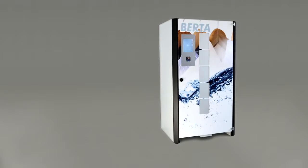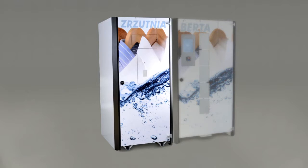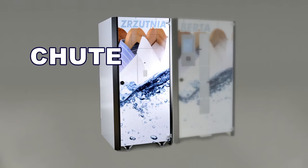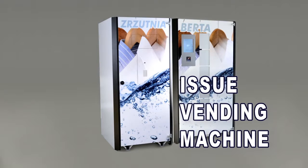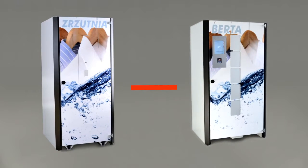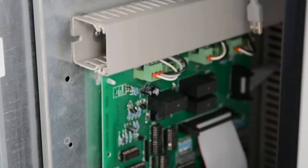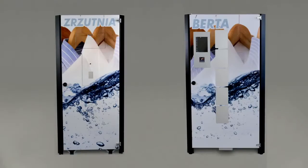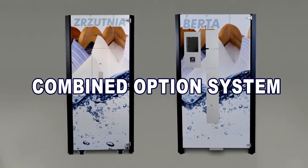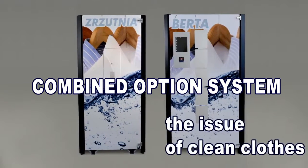Berta is equipped with a dirty clothes chute system. The chute device does not have its own computer and is connected to one wall of the issuing machine. It can be located up to 5 meters from the dispensing machine. The chute is integrated with the computer of the dispensing vending machine. Due to the fact that both devices are connected, the system is called the Combined Option System.